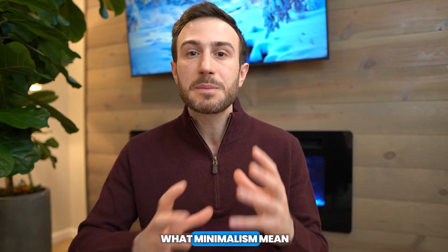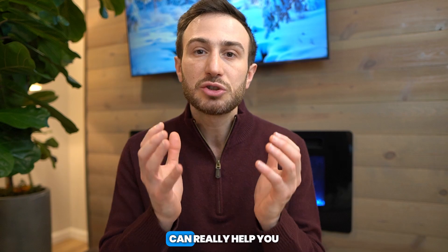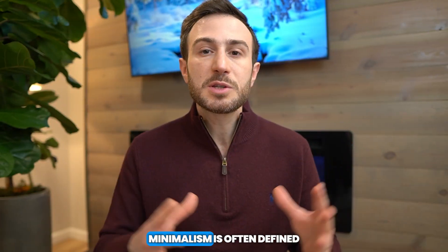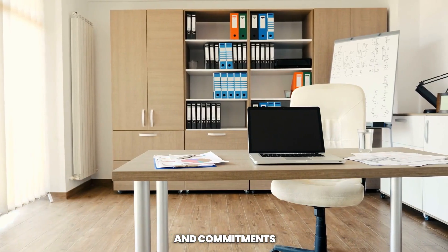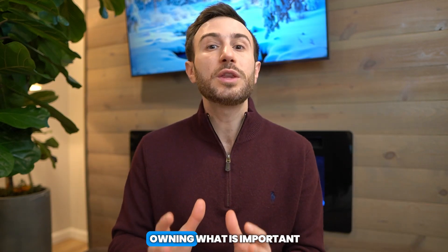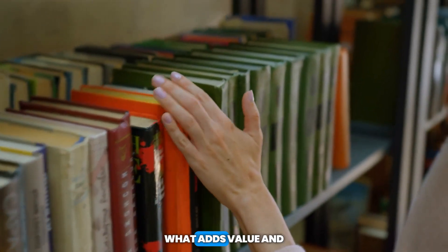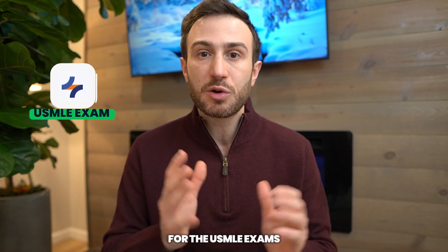Let's start by explaining what minimalism means so you can really understand how this concept can help you ace your exam. Minimalism is often defined as a lifestyle that involves intentionally living with fewer possessions and commitments and focusing on what's important. The goal is to gain clarity and time by reducing clutter and noise, so you focus on owning what is important to you, what adds value, and you remove all the rest. Let's try to draw similarities around that for the USMLE exams.